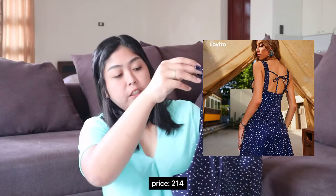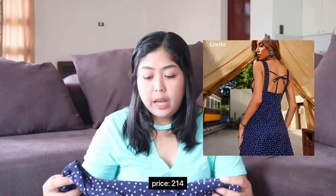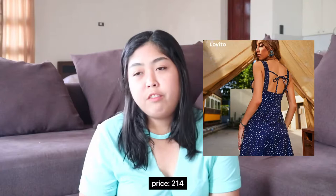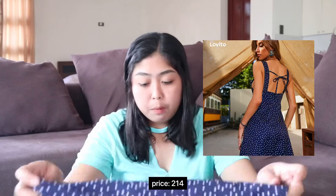Moving on to the third item — another dress, because I'm really into dresses right now. It has a ruffle detail and a zipper at the back. The only downside is it's a bit short, maybe because I'm tall. But if you use it for a dinner or a night out, it's really, really good. The quality is really good — just like those dresses you'd usually get from Shein. It's very soft, flowy, and it's not see-through at all.